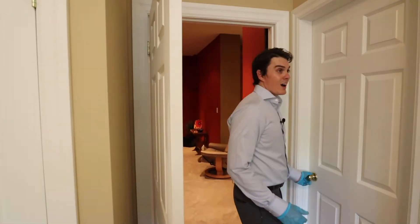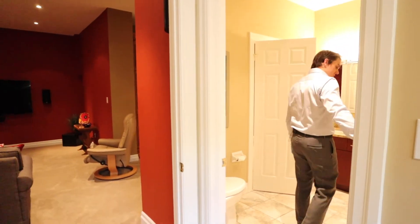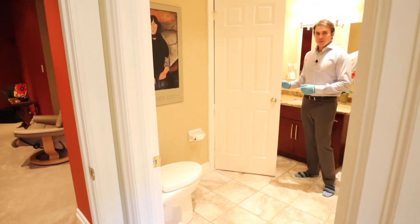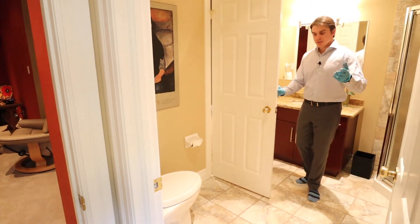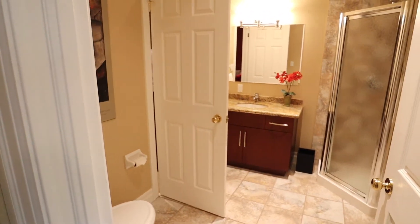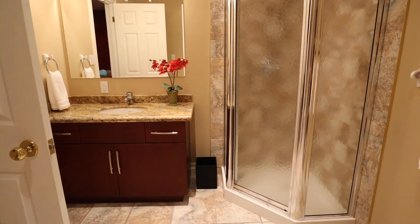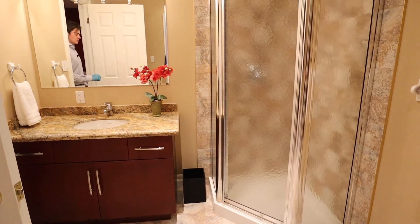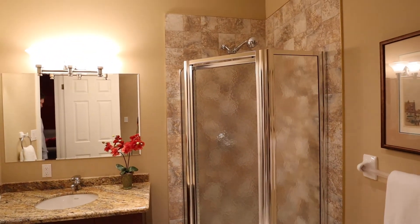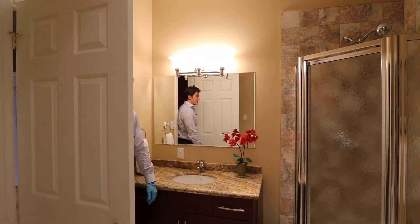You have ensuite privilege from the basement bedroom, which is fantastic. This bathroom has access from both the TV room in the basement as well as the bedroom — very convenient for guests. It's a beautiful three-piece bathroom with great space.